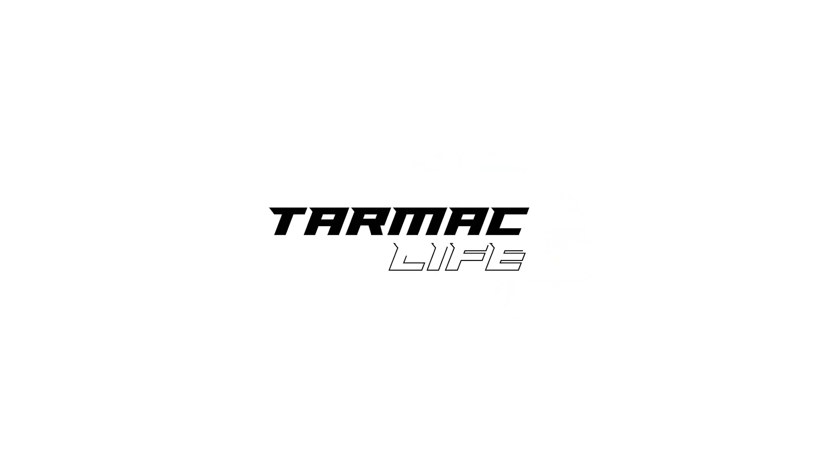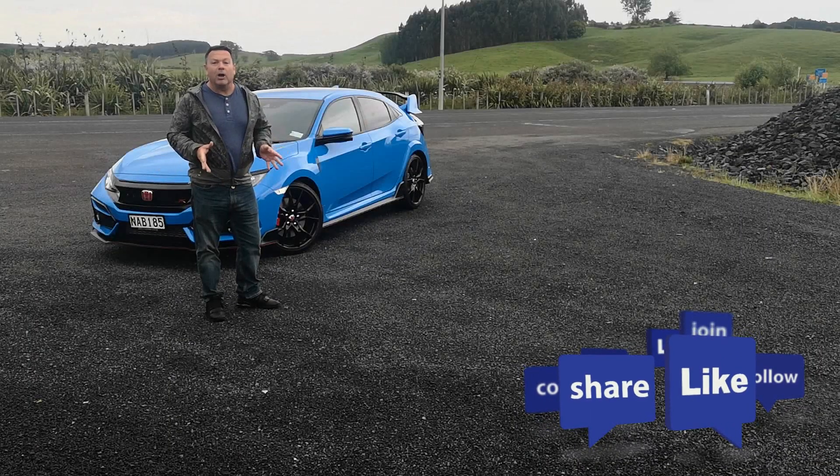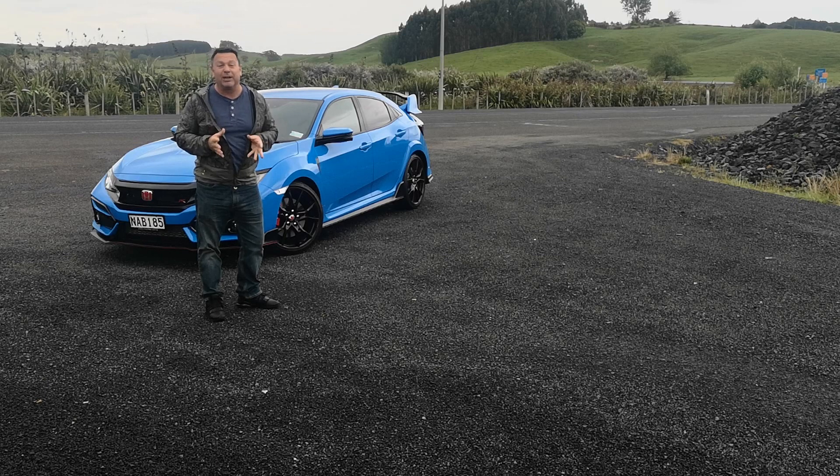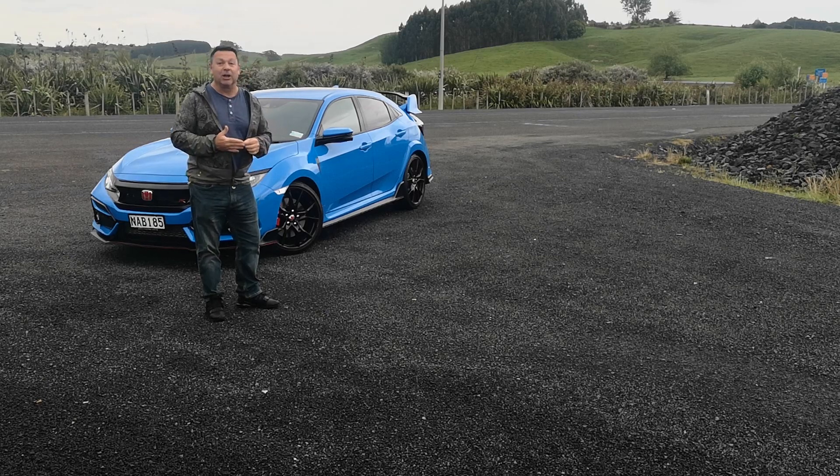Hello, welcome to Tarmac. Today I've got my hands on the 2021 Honda Civic Type R. It's been revised, upgraded, modernized, and it's ready to rock and roll. Come, let's take a closer look.